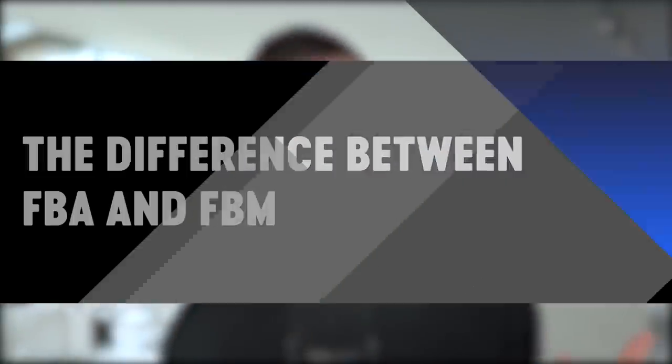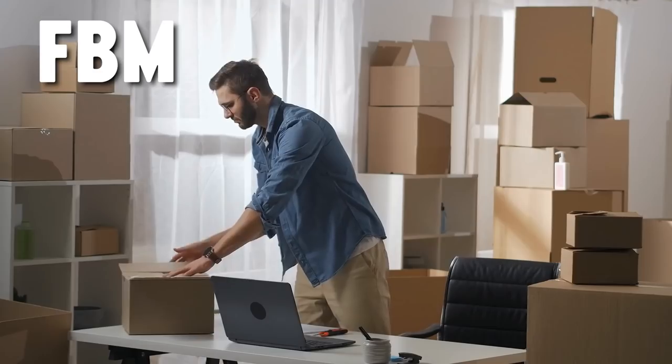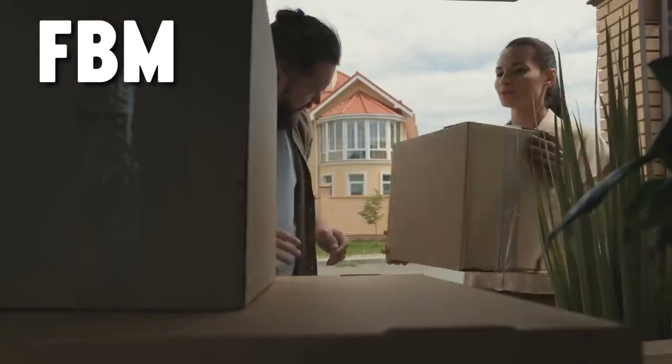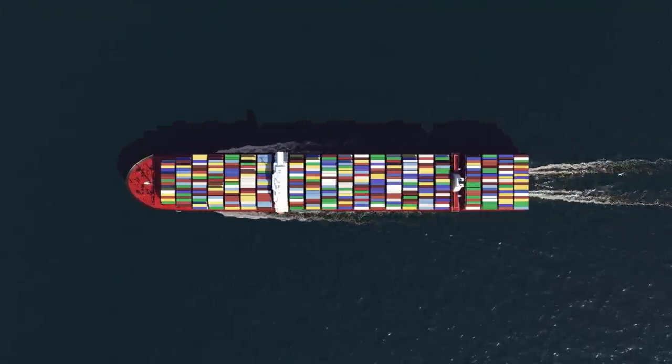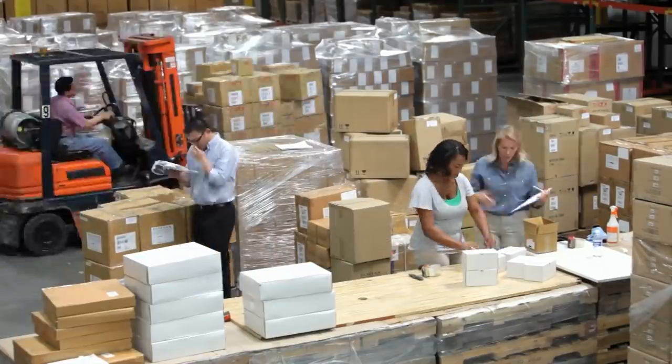Part two: the difference between FBA and FBM. FBA is fulfilled by Amazon; FBM is fulfilled by merchant. With FBM you ship from your own house. With FBA, Amazon ships from one of their warehouses. Most Amazon buyers prefer Prime-eligible products that arrive in two days, which are FBA products. With FBA, you ship your products directly from your supplier into an Amazon warehouse — you never touch them — and Amazon handles logistics, fulfillment, picking, packing, and payments. Generally, we shoot for about a 30% profit margin.